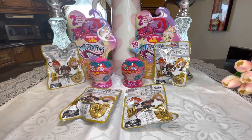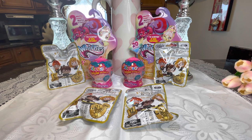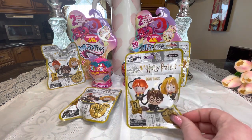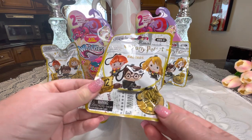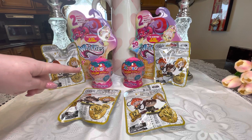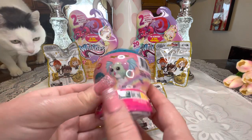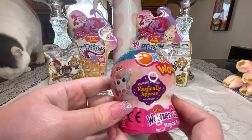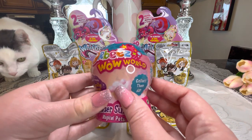Hi everyone, welcome to my channel! My name is Rachel of Ladies Gallery. I have a really fun video to share with you today — we have a mystery bag unboxing. I have a little bit of everything: two of the Whiffies, four Wizarding World Harry Potter bag tags, and two Orbeez Wow World surprises. You add water to the Orbeez and they magically appear, which I think is going to be really fun.